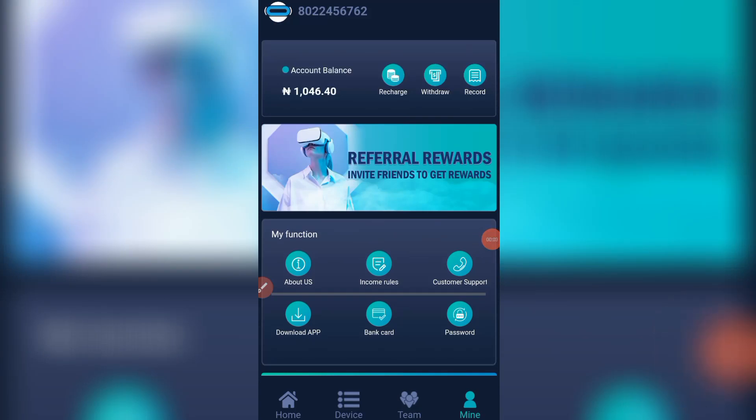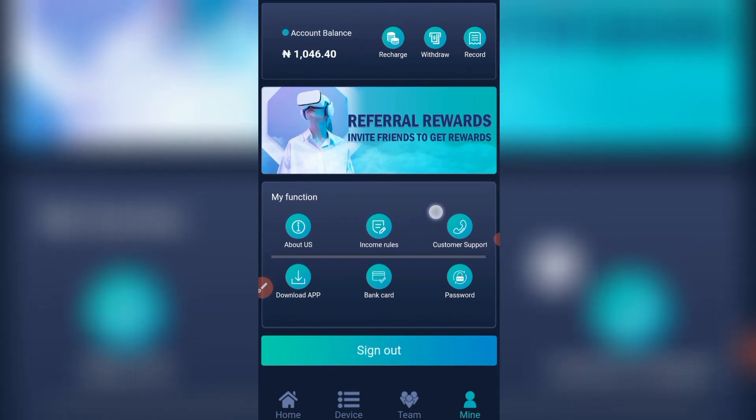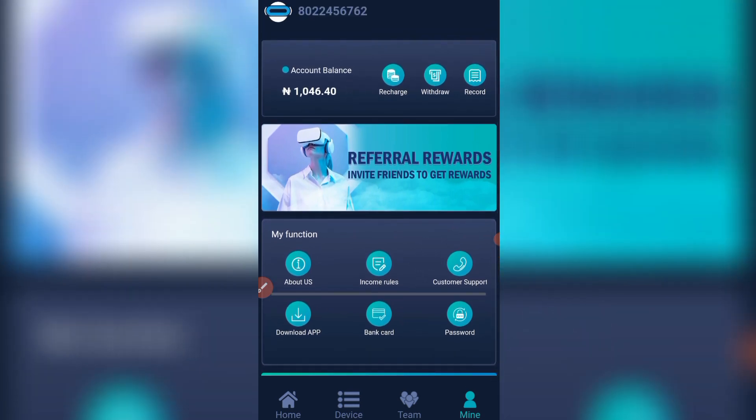Welcome back guys. I've made videos on this platform telling you that it is still paying, and I want to quickly make a withdrawal on this video. You can see I'm having 1046 naira, and we are going to be making a withdrawal so that you can see that it is still working.